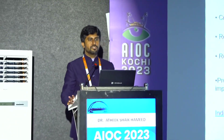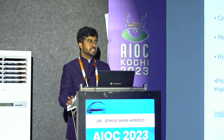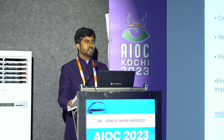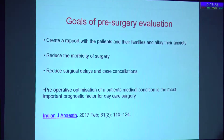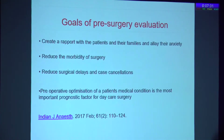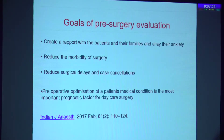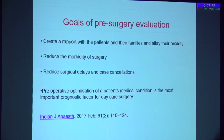You do a cataract surgery, feel thrilled and amazed, and the patient is 6/6 N6 — but that is not what the patient is looking for to be happy after surgery. A thorough analysis of the patient before surgery is vital for the patient to feel holistically good and happy after surgery. At times you need to take care of the attender more than the patient. Creating a rapport with the patient and family, and ensuring that the anxiety level of the patient comes down before any procedure, is very important.